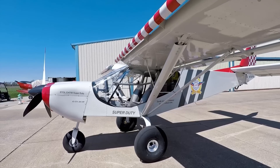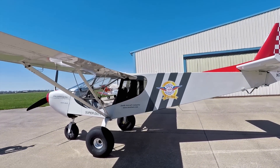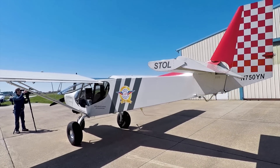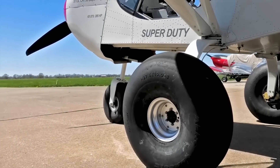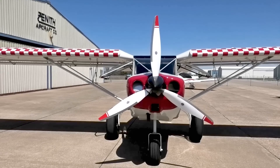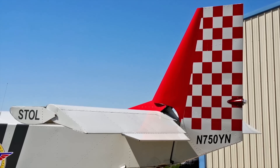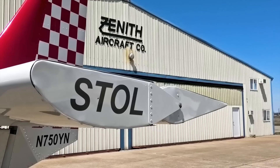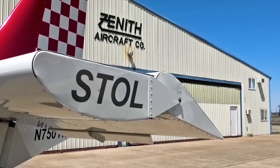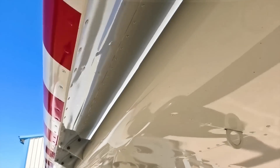Everybody believes that if you're flying a Stol aircraft or flying in the bush it has to be a tail dragger. There are advantages to a tail dragger and disadvantages to a tricycle, but the advantage of our 750 tricycle is you don't have to worry about crosswind. Imagine going into a mountain strip — 500 feet with a 30-knot crosswind in a tail dragger — you'd probably have problems. With the 750 Super Duty tricycle, you don't worry about high crosswinds. On short takeoff, we have an upside-down stabilizer, so when you add a little power the fuselage goes down quickly, the slats start to work, and you're actually working like a tail dragger right off the get-go because the nose comes up very quickly.